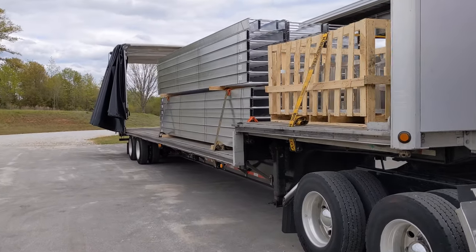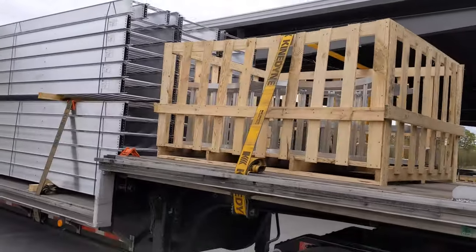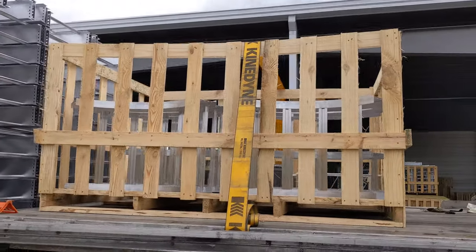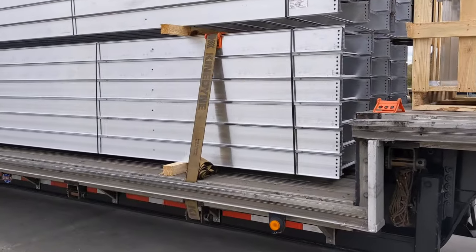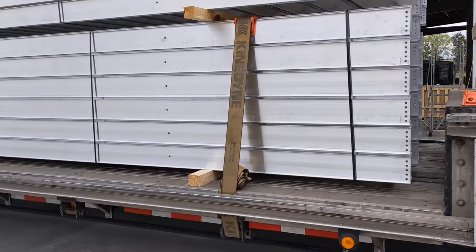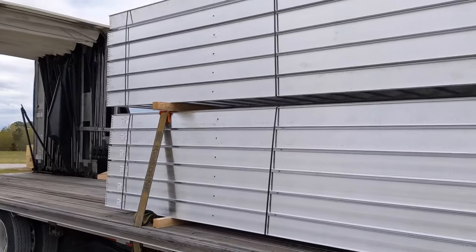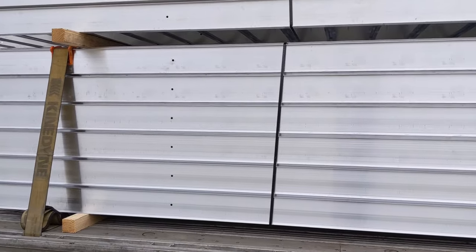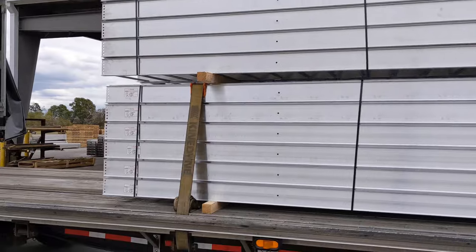There you go guys — small load here. I'm just taking whatever was left over from the other driver that couldn't haul the rest of it. This is going to Wisconsin. I've got my belly straps in there and I just need to put the top straps on. I used two for the belly and I'll probably use about three straps up top.